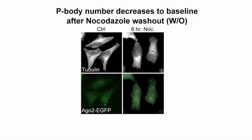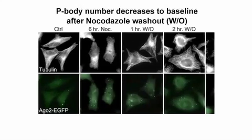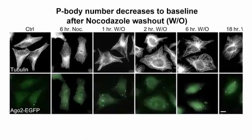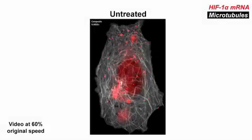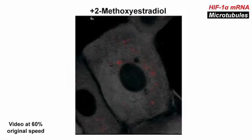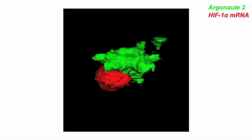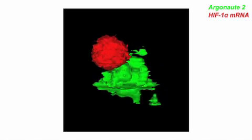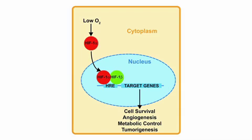Yet this microtubule and microRNA-dependent silencing of HIF-1-alpha appears to be a reversible process. The reassembly of microtubules after washing out the depolymerizing drug nocodazole was accompanied by a decrease in P-body number, the release of HIF-1-alpha mRNA and complementary microRNAs from Argonaute-2, and a restoration of HIF-1-alpha translation. It suggests that there must be a cytoskeletal sensor in the cell that, following microtubule disruption, leads to the increase in P-body number and sequestration of HIF-message and HIF-targeting microRNAs onto those P-bodies, leading to translational suppression of HIF. Many solid tumors overexpress HIF-1-alpha and depend on it for their growth and survival, while many microtubule inhibitors are already used as anti-cancer agents.